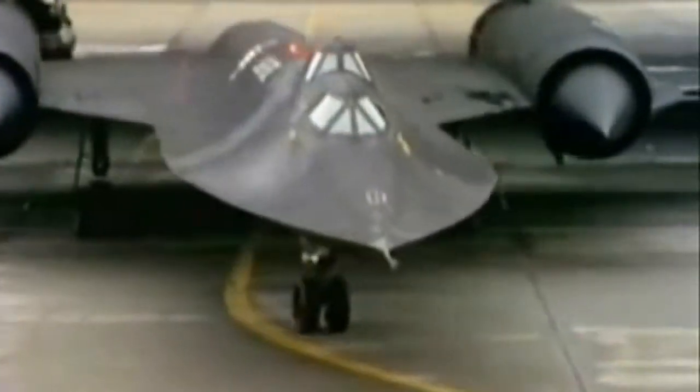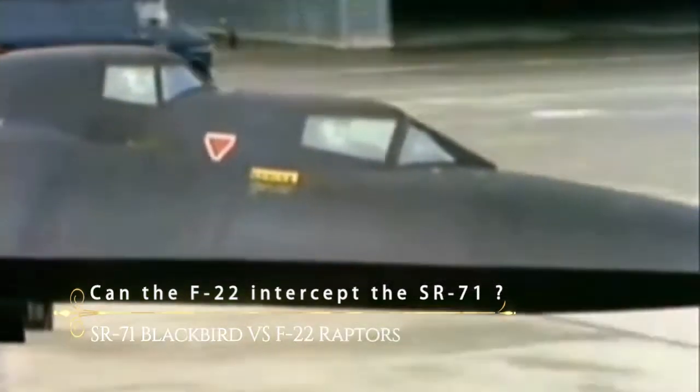Hello! Military greetings! Can the F-22 intercept the SR-71?